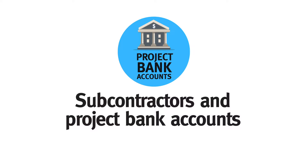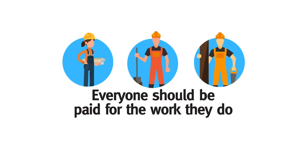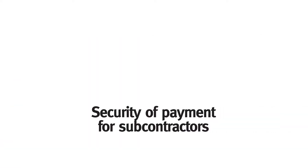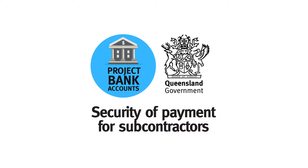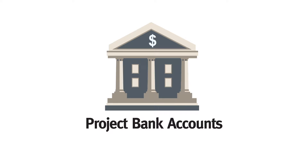Everyone who works on a building site should be confident they'll be paid for the work they do. Unfortunately, this is not always the case. Subcontractors often rely on contractors above them for payment, which can result in delayed payments or no payment at all. That's why the Queensland Government has introduced changes to improve security of payment for subcontractors working in the building and construction industry. These changes include the establishment of project bank accounts.